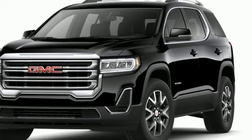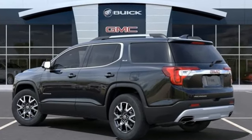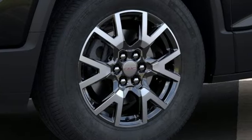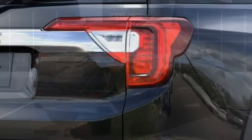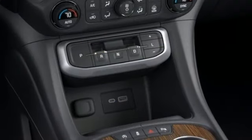Features include intercooled turbo inline four-cylinder engine, dual-zone climate control, streaming audio, front and rear parking sensors, manual tilting steering column, Wi-Fi hotspot, AM-FM satellite radio, aluminum wheels, doors and push-button start proximity key, and automatic transmission.